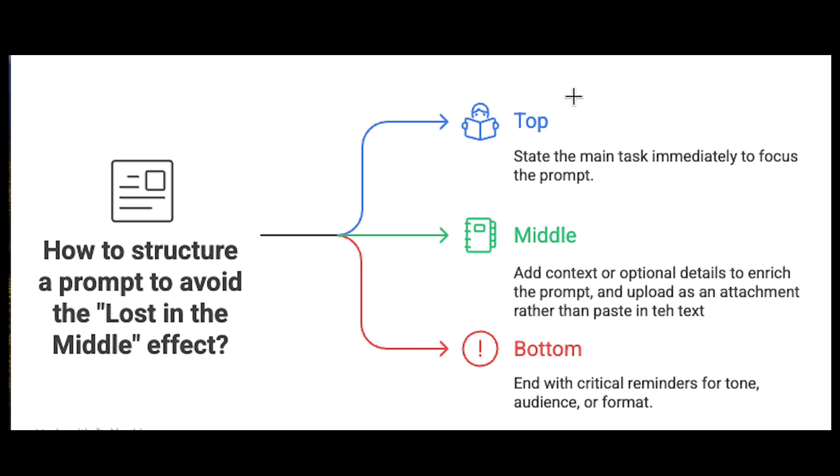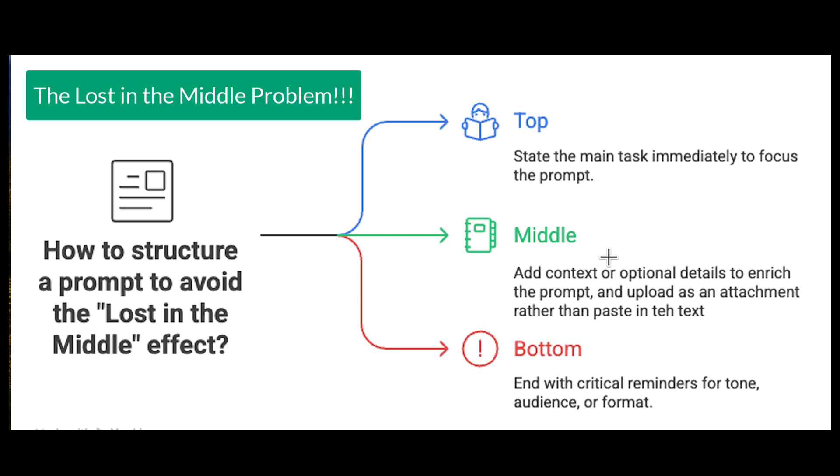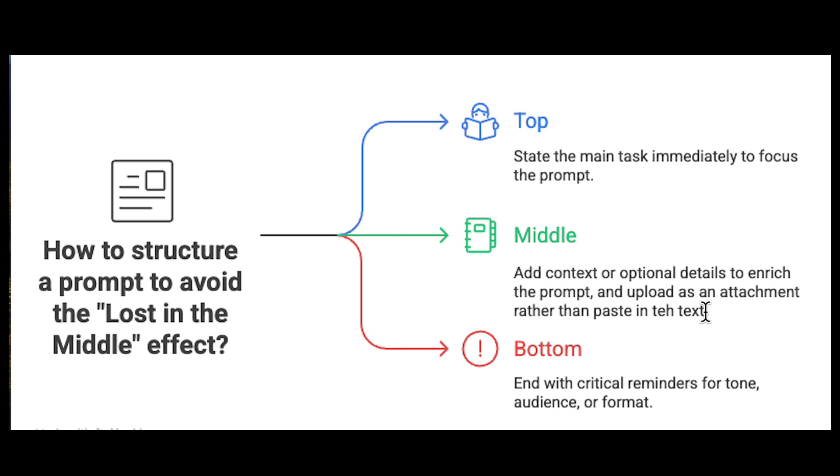Before the fifth part, here's a pro tip: how to avoid the 'lost in the middle' problem. Most people don't realize that when your prompt gets long, the model tends to ignore the middle section — it focuses most on what's at the top and bottom. So if you bury key info halfway through, it can literally get lost. Fix this by putting your main task at the top, detailed context and background notes in the middle, and key reminders like audience and format at the bottom.